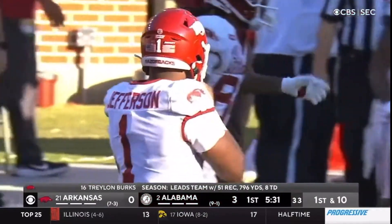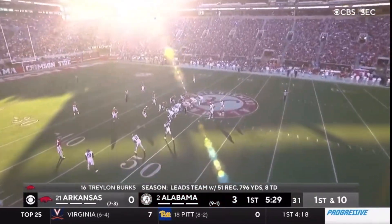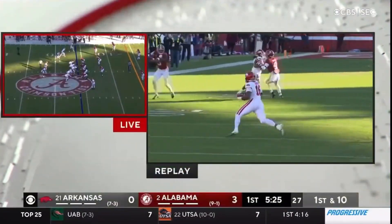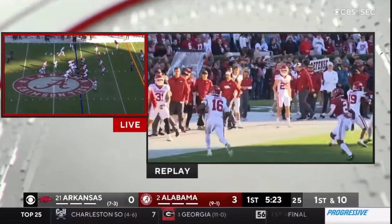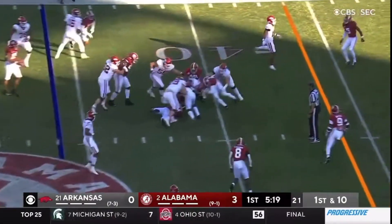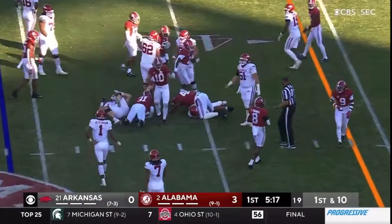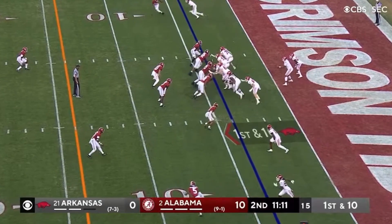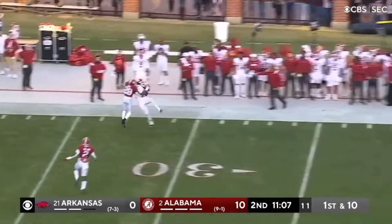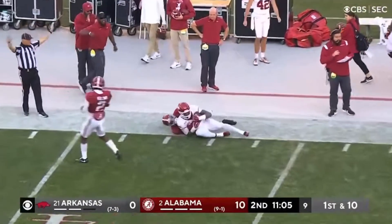And this time, kind of a boot. Got a defender right in his face. Just touches it right over his head — a little touch pass right over the head of Braswell. First down at the Alabama 46. Out of the 40 is Sanders. Jefferson fires far sideline. Got it. Good throw and catch.